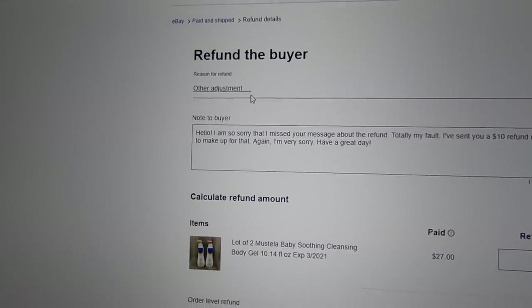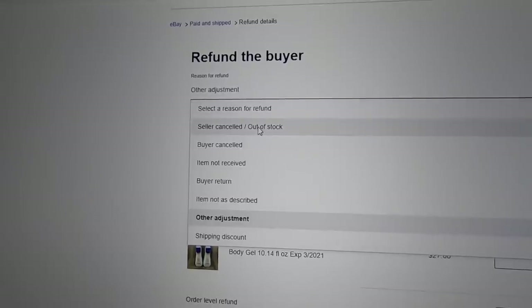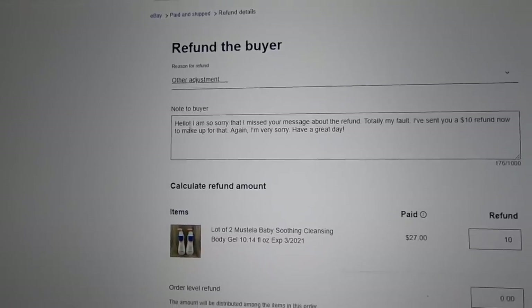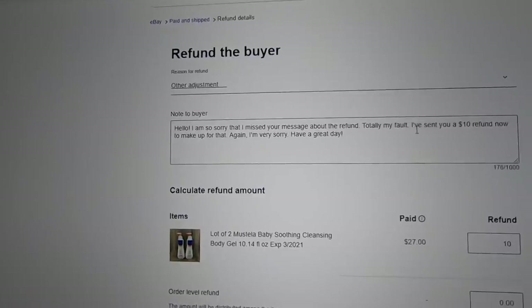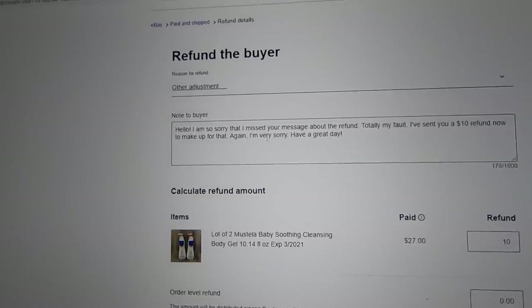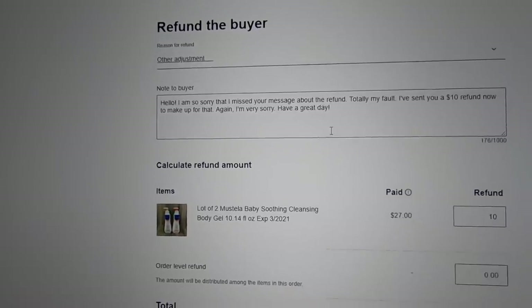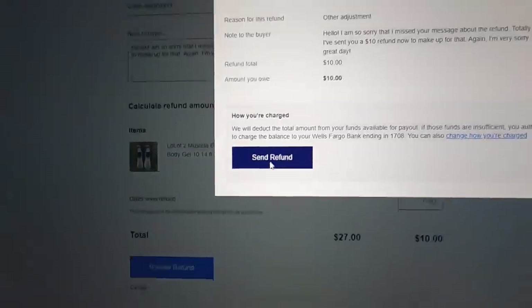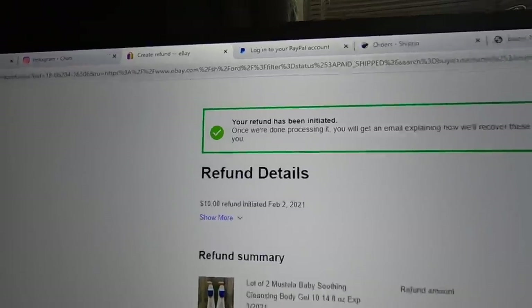So I do need to improve my communication. Normal's Mom 58 on eBay, also known as Vicki — thank you for the support. Maybe I can go back and refund her the $7 right now. Here it is — refund the buyer. I chose 'other adjustments.' My message: 'Hello, I'm so sorry that I missed your message about the refund. Totally my fault. I've sent you a $10 refund now to make up for that. Again, I'm very sorry. Have a great day.' Send a $10 refund. Review refund and send — my refund has been initiated. Awesome, hopefully that made it up to Ms. Vicki.